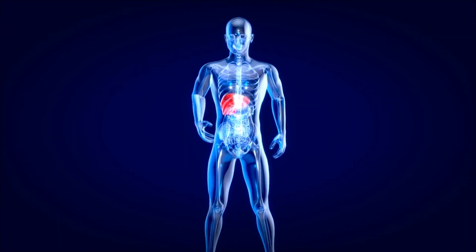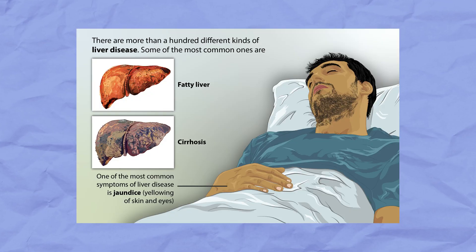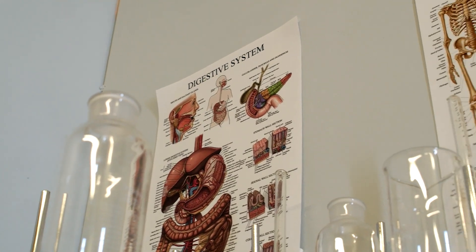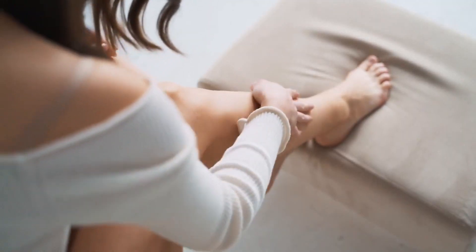Number two: liver disease. Our liver is a very important organ that helps our body stay healthy. It has many jobs, including cleaning our blood and making sure it works properly. But sometimes the liver can get sick and not work as well as it should, leading to a condition called liver disease. Liver disease can cause different problems in our body, and one of them is ankle edema. When we have liver disease, it can affect the way our liver does its job, including making bile, which helps our body digest food and is stored in the gallbladder. When the liver is not working properly, it can cause ankle swelling.